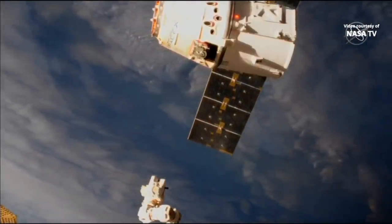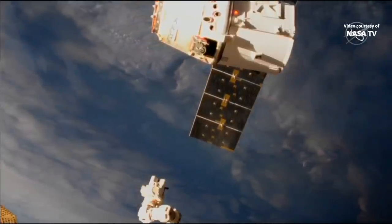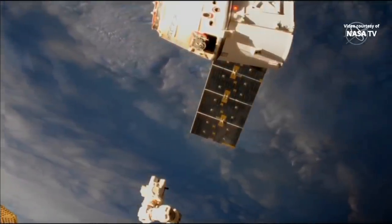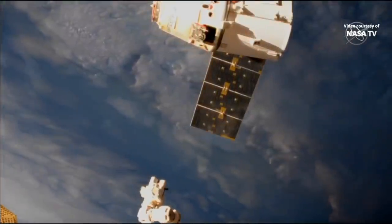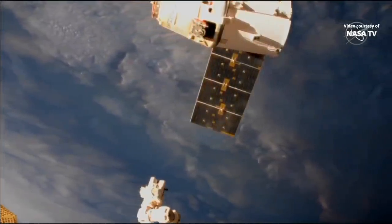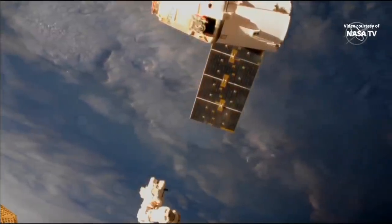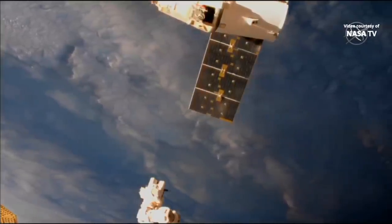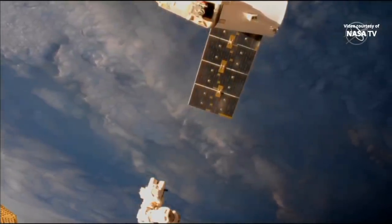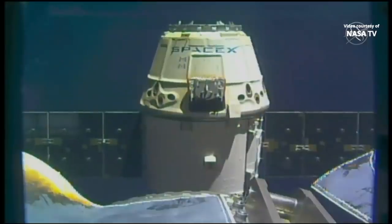Dragon depart commanded. With that, the arm far enough away, Luca Parmitano issuing the depart command to Dragon. Departure burn 1 is complete. Departure burn 2 is in approximately 1 minute.